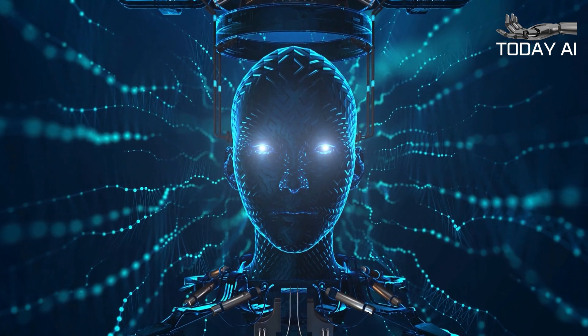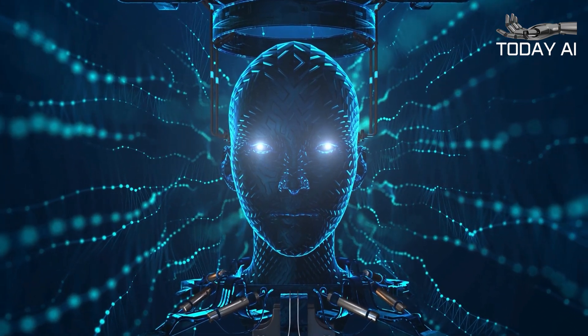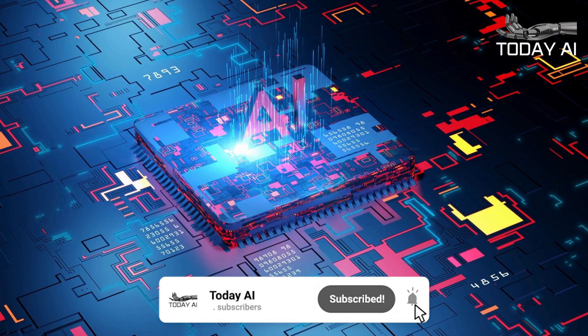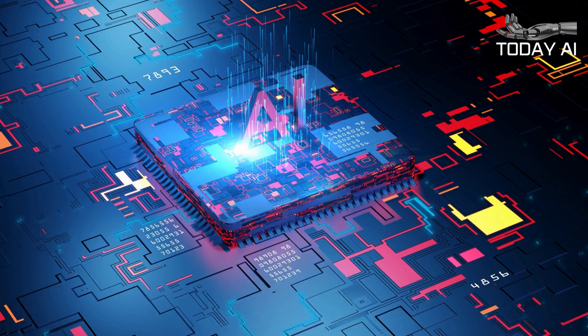And that's a wrap for today's dive into the realm of artificial intelligence. If you enjoyed this journey as much as I did, don't forget to give us a thumbs up and share your thoughts in the comments below.